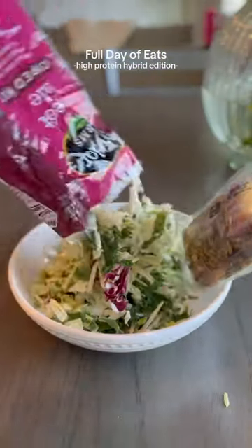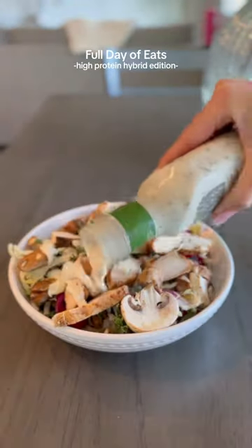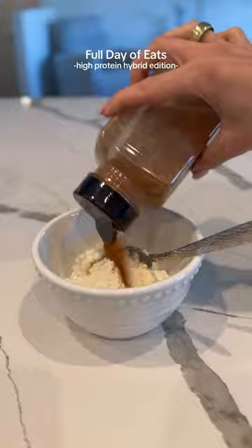You guys know I'm obsessed with this kale salad from Taylor Farms. I put some mushrooms, some raspberries, chicken, and dressing on top.